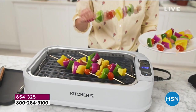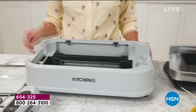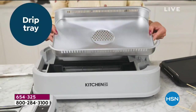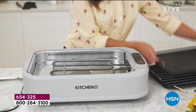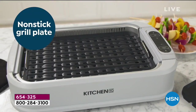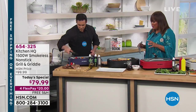This smokeless grill is really just genius. You can search the marketplace, but we have the most competitive price right now, and we have it for you on 4Flex — so get it home for $20. Do you see the water pan that comes with it? The drip tray that works in conjunction to collect all that grease, and look at the heating element. The griddle plate that's nonstick is just perfect.